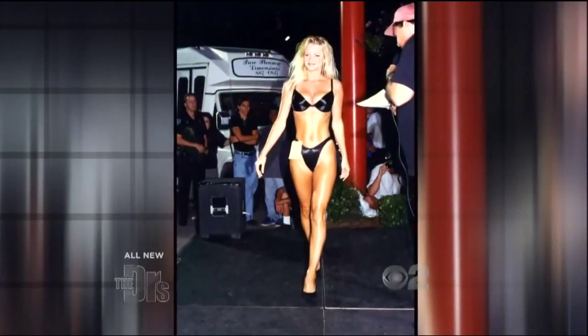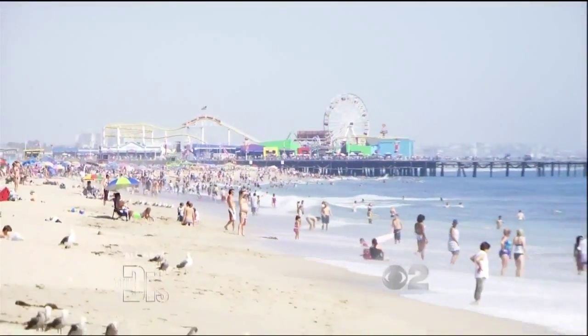Growing up, I was always super skinny. Once I was in high school, I started doing swimsuit competitions and swimsuit modeling. My favorite season, absolutely 100% summer. I love warm weather. I love the beach.